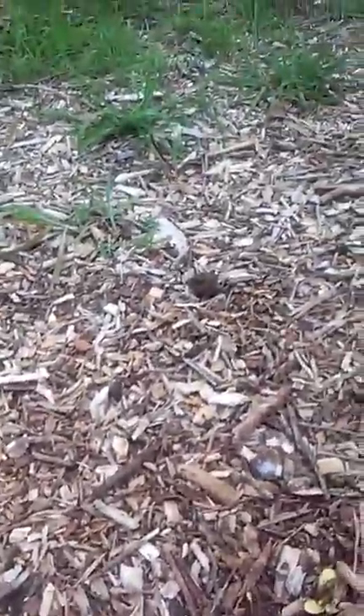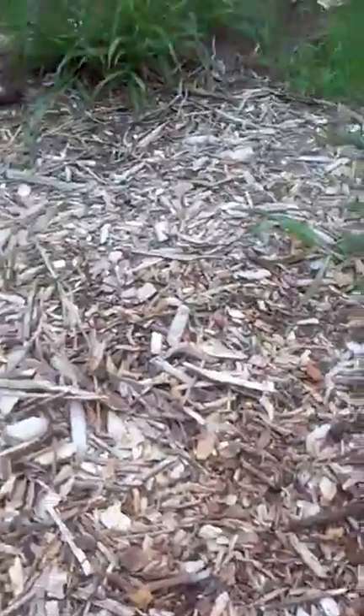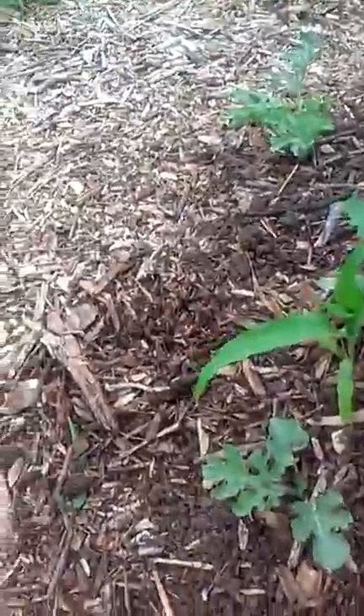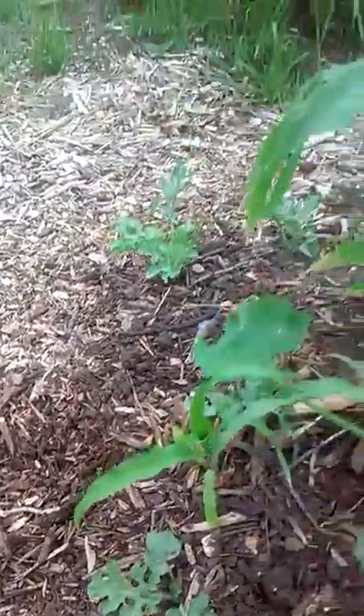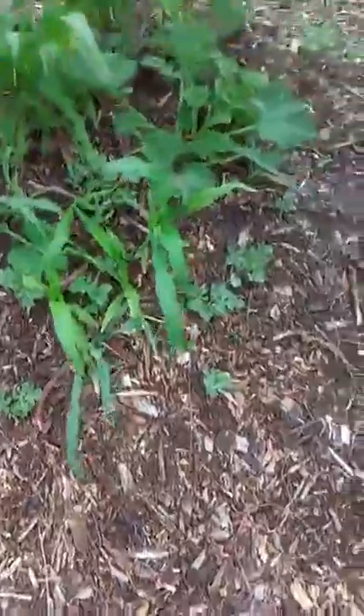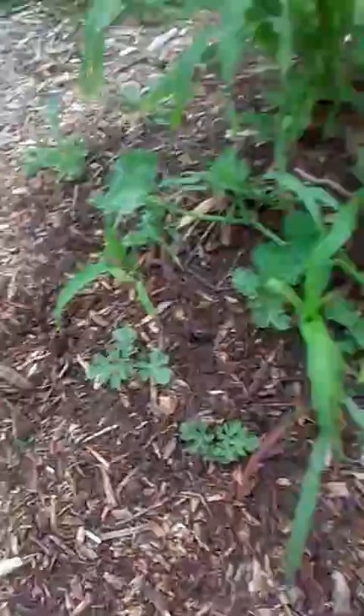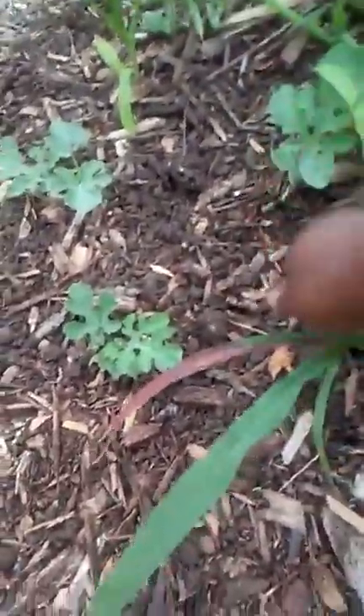We've noticed some yellowing of some of the plants. Some of the weeds look so much like other plants — it's hard to tell. I think that's corn... yes, this one is corn, but this one here is a weed. Some of the weeds look so much like desirable plants that it's really difficult to tell them apart.